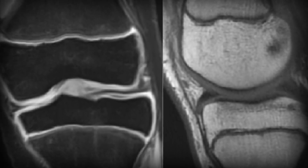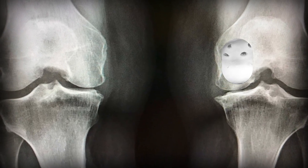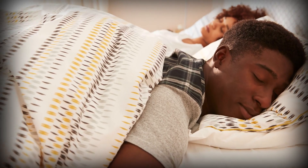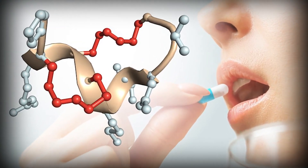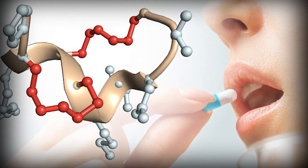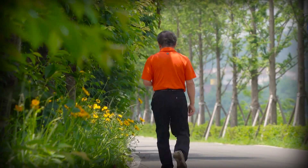What if your growth plates are already closed? That's where it gets harder, but not impossible. Some people look into the MBSD method — micro-fractures, banded sleeping, stretching, and decompression. It's not mainstream science, but it's an attempt to create small structural changes that might add height over time. Peptides can help with height, but only when plates are open. After that, they're better for performance, recovery, and staying lean.